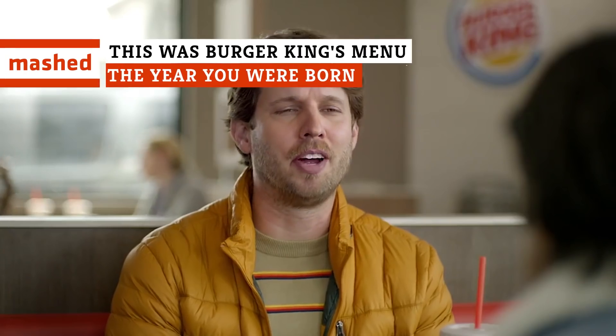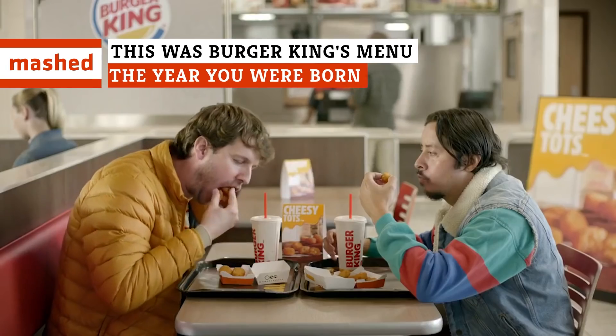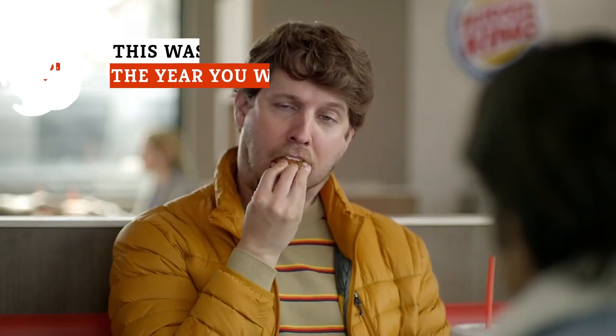Over the course of its nearly 70-year history, Burger King has changed out its menu in a variety of ways. Here's a look at how the Burger King menu has evolved since the 1950s.